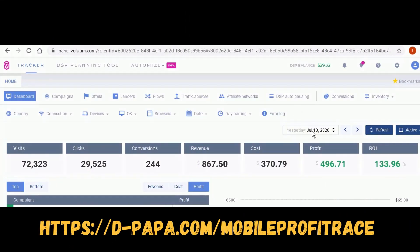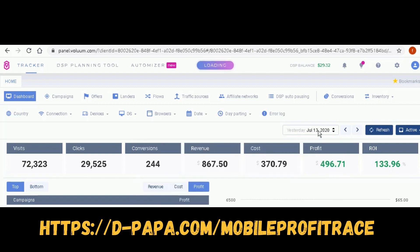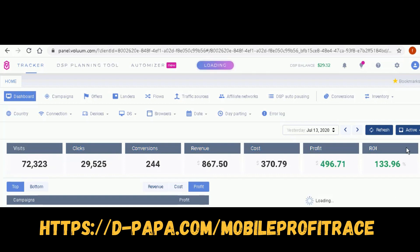I just wanted to show you some of the results from yesterday, July 13th, 2020. Looking at the last 24 hours, you can see I made a profit of $496.71. It cost me about $370 to generate these results, with a revenue of $867, and my ROI is 133.96% — that's what the training from Mobile Profit Race is bringing to the table.